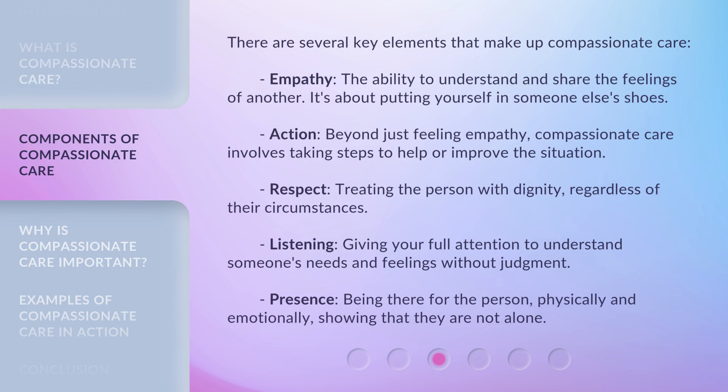There are several key elements that make up compassionate care. Empathy: the ability to understand and share the feelings of another — it's about putting yourself in someone else's shoes. Action: beyond just feeling empathy, compassionate care involves taking steps to help or improve the situation. Respect: treating the person with dignity, regardless of their circumstances. Listening: giving your full attention to understand someone's needs and feelings without judgment.